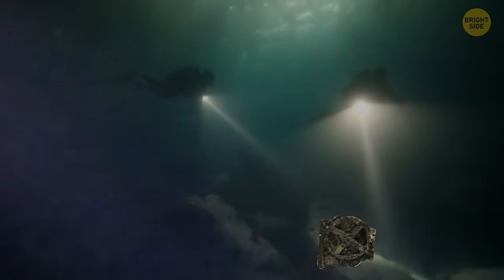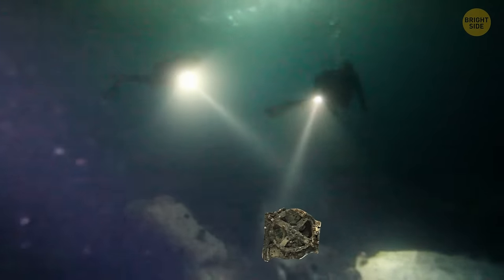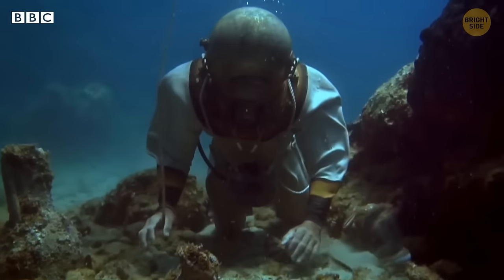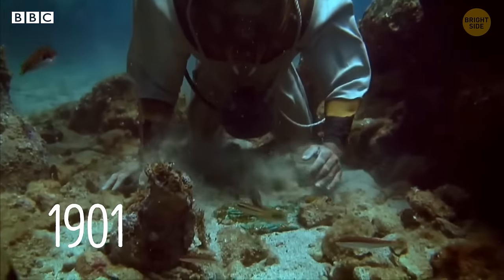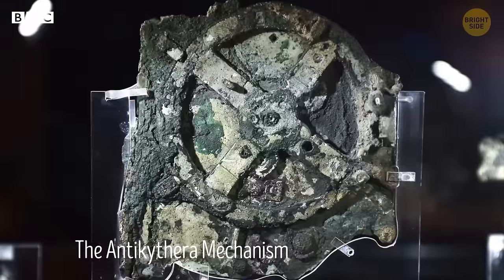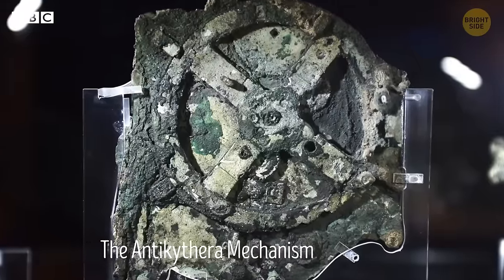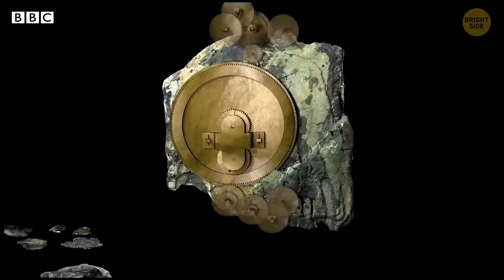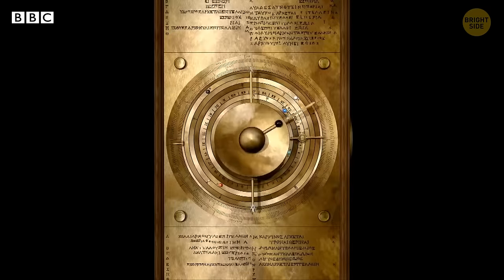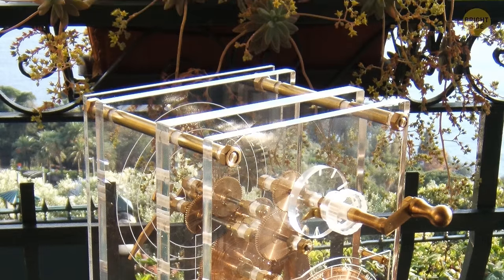What if I tell you that sponge divers in Greece accidentally found an ancient computer? They pulled out this artifact from a shipwreck near Antikythera Island in 1901. Scientists called it the Antikythera mechanism and labeled it as the first mechanical computer. The machine looks like a hunk of bronze, but it has some kind of mechanism composed of gears and wheels.